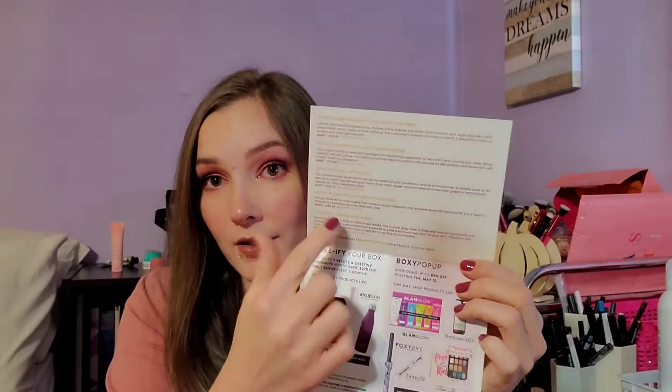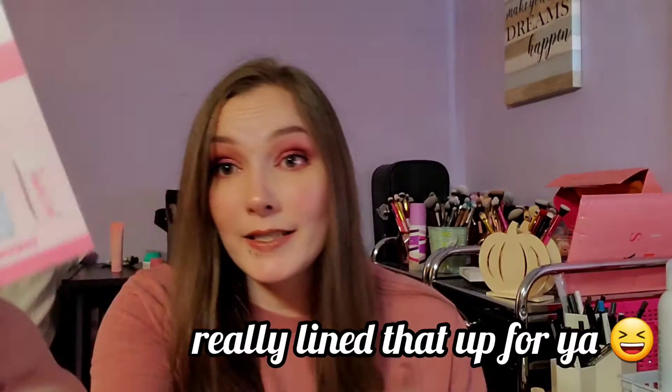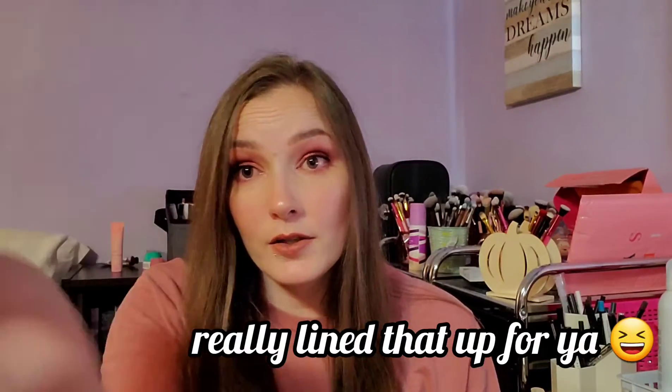When you open the card it tells you all your products and their prices. There's also a little card in here for Makeup Eraser, which tells you all about it. I have a mini one and I love it. It also says you get 20% off your purchase at MakeupEraser.com using the code FOXY20, so if you want to use that code, go right ahead.